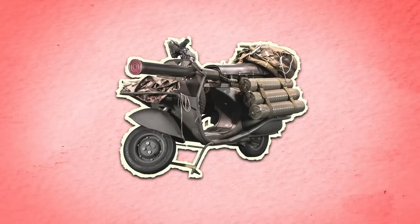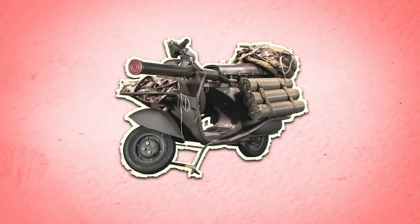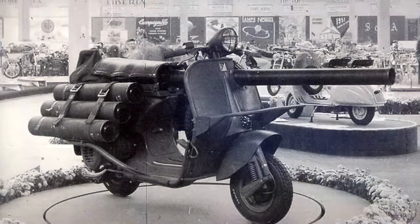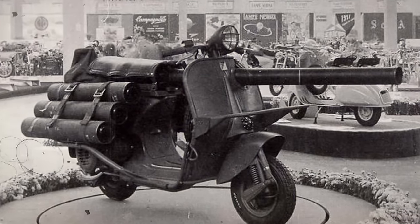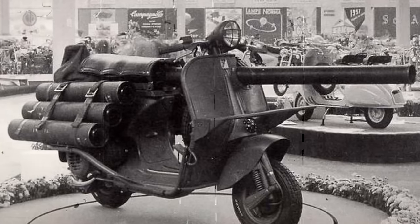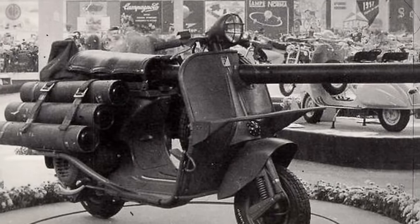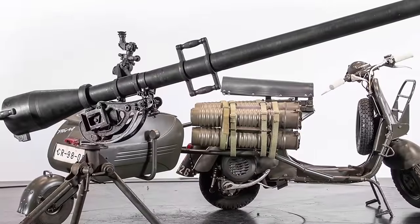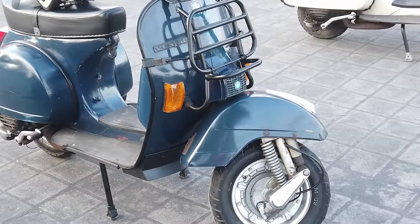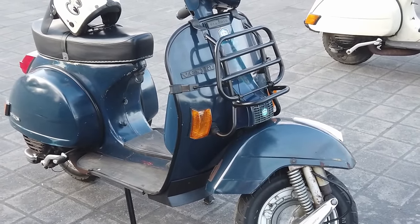It saw limited use in the Algerian War, from 1954 to 1962, where it was employed by French paratroopers. Despite the novelty, the Vespa 150 TAP faced practical challenges. The recoil generated by the M20 posed a significant issue, causing instability and making accurate firing while mounted on the scooter challenging. Additionally, the limited ammunition capacity and the vulnerability of the driver exposed during firing made it less effective in real combat scenarios. As a result, it was phased out relatively quickly, replaced by more conventional and purpose-built anti-tank vehicles. It remains an unusual and interesting historical artifact, reflecting creative attempts to adapt civilian vehicles for military use.